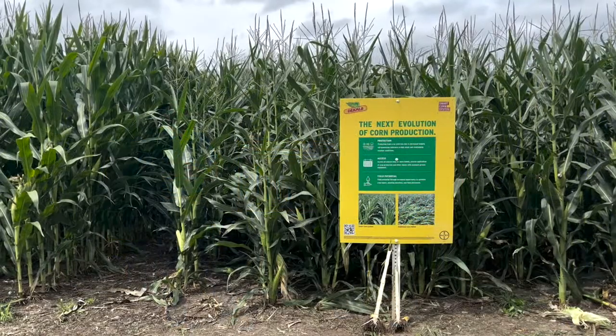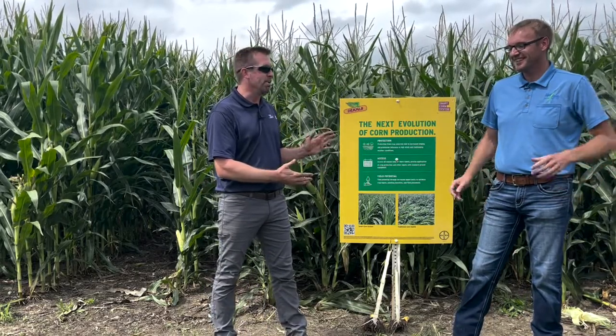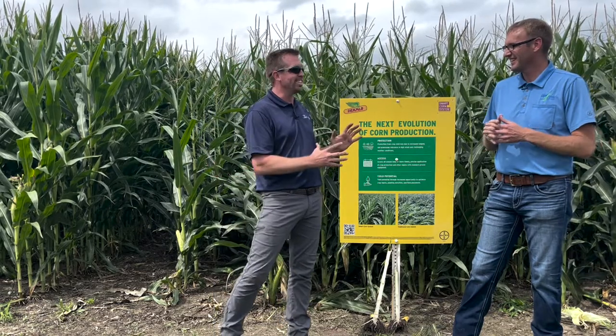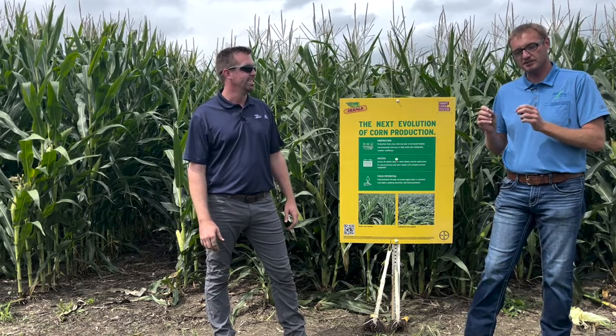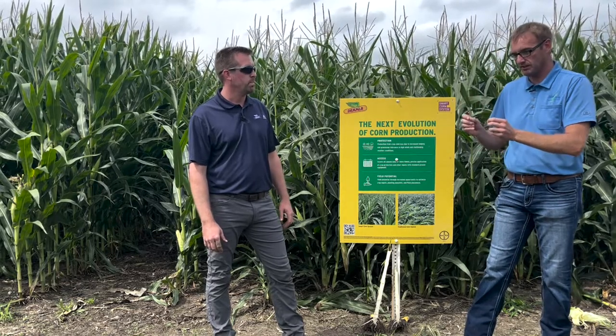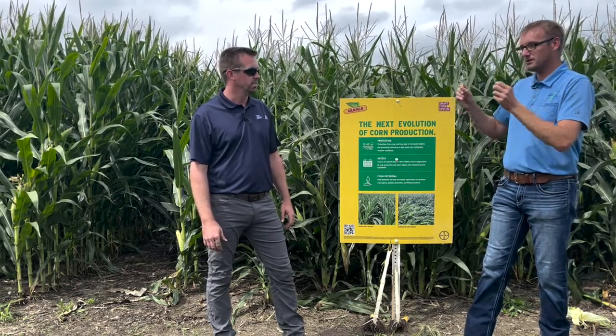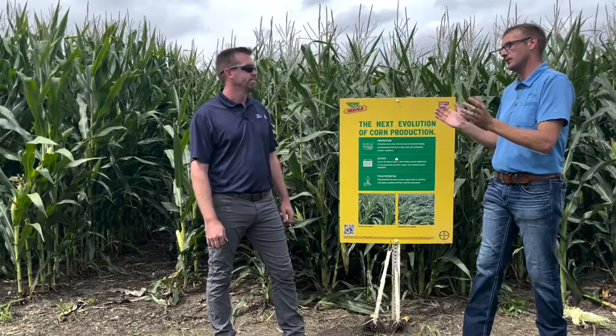We do have more technologies coming out, and one of them is the short corn hybrids. There's a lot to discuss and it's very exciting. In research trials as well as production fields, we do all this high-yield management on good soils, plant at high populations, and sometimes the tall corn blows over — particularly in high-yield environments. I think this is going to be the answer for that. Can you tell us about it?